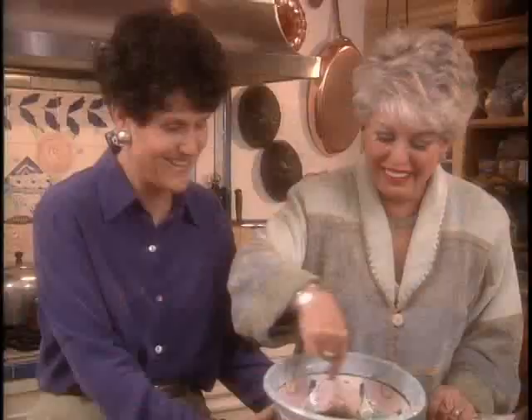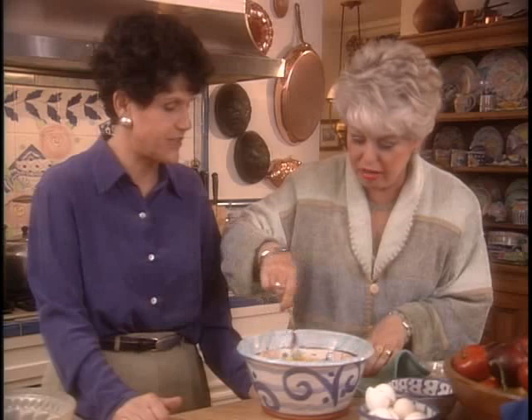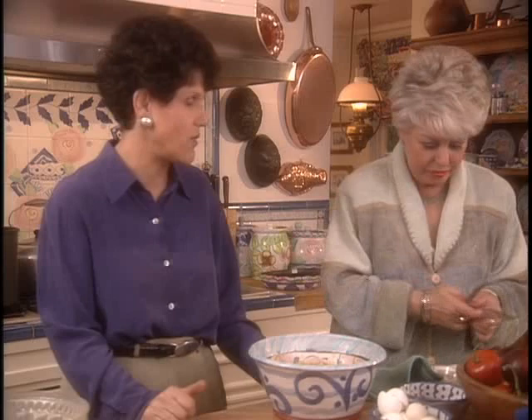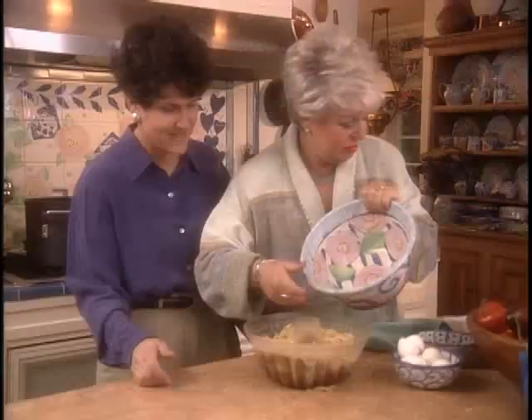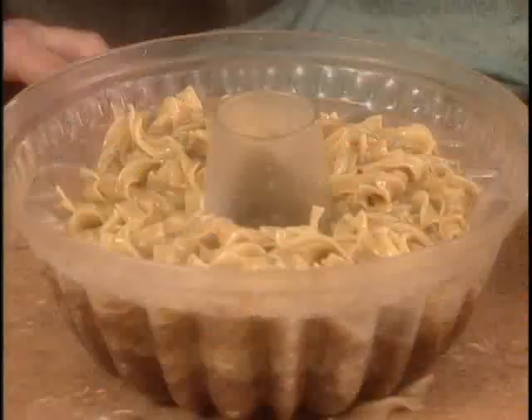This is an easy kugel. It's a great brunch dish because it makes a nice presentation. The original kugels were either potato or noodle, an accompaniment to the Sabbath dish, cooking alongside the overnight stew. If you use pareve margarine, you can use this either way. Bake it for an hour and fifteen minutes, or until it's really brown on top, at 350 degrees.